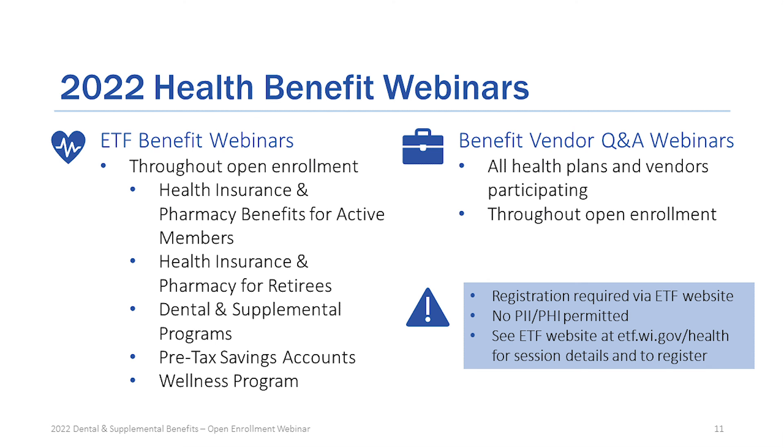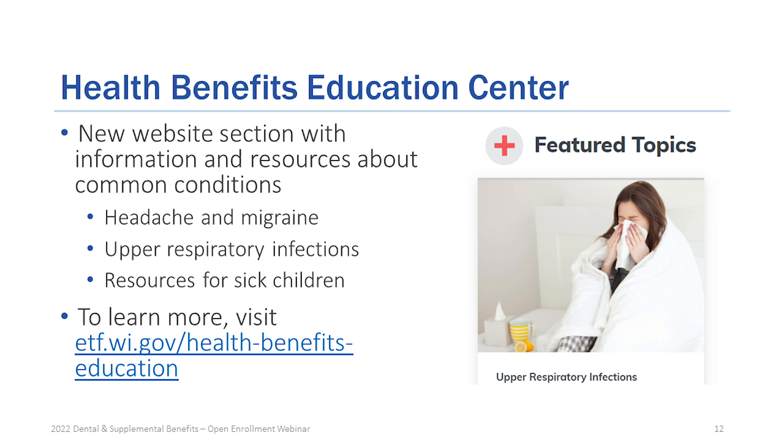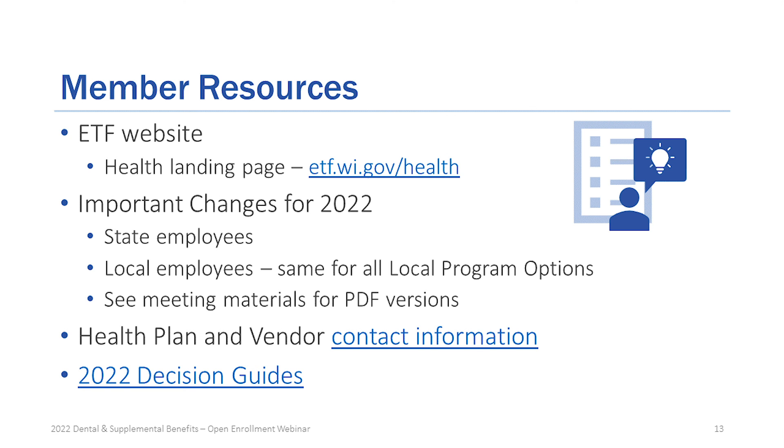This is going on throughout open enrollment. Make sure you register, and please do not use any personal identifiable information. We also have a new Health Education Center website with information and resources on topics people commonly ask about. The ETF website — our member resources site — is a great place to start. You can access all the different changes for 2022 for state employees, local employees, and all program options, including downloadable PDFs, decision guides, and contact information.